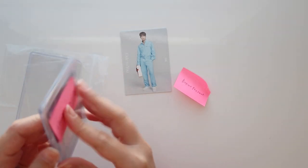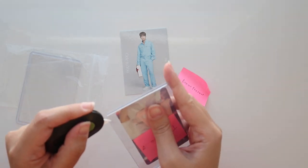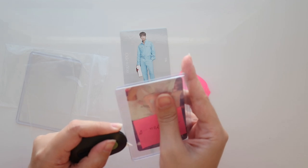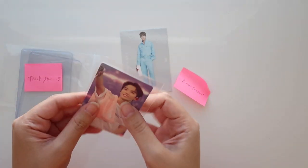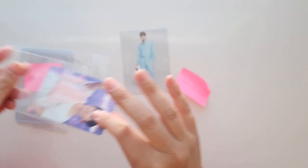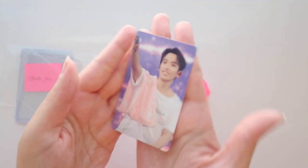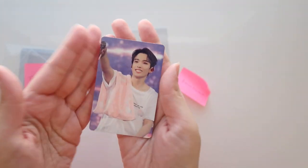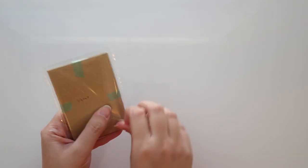That is so sweet of this person. This is one of my favorite DK cards and it's just so pretty — I love the coloring and everything. It's really really beautiful. This one is for Haru, so I really want to get the Joshua equivalent as well.